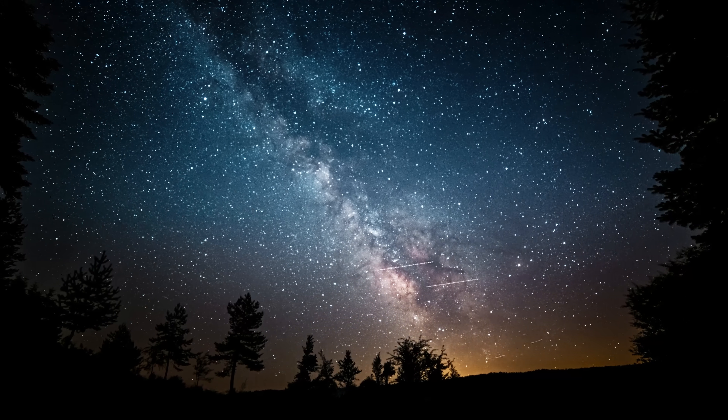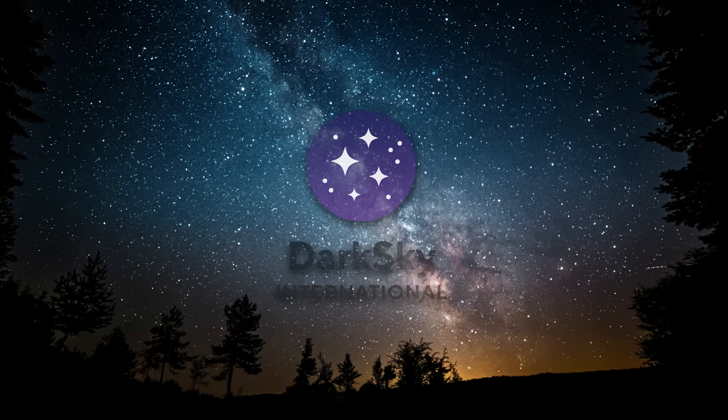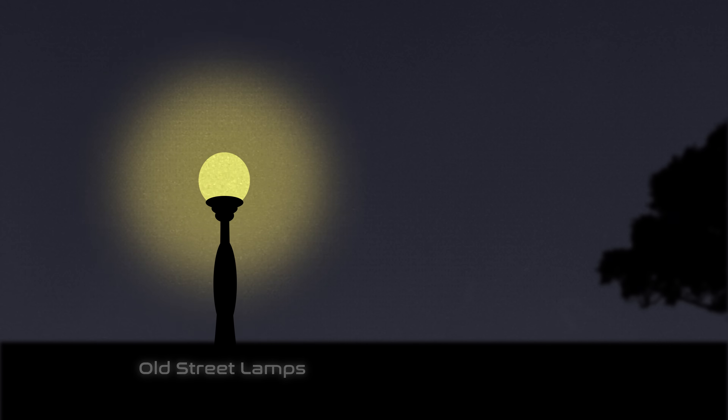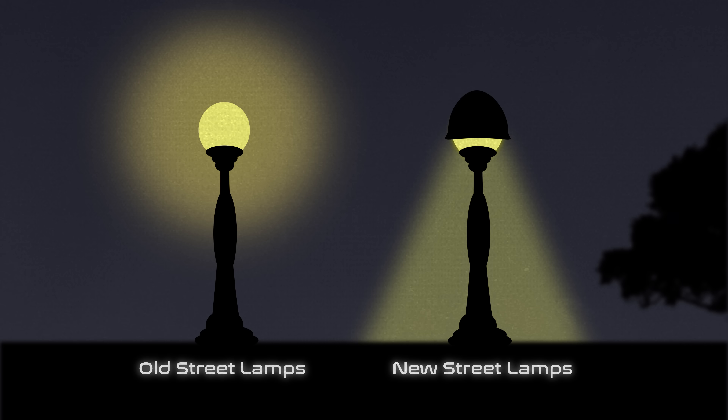That's a long time ago in our concern for the environment, air quality, and the like. In recent decades, primarily through the educational efforts of the International Dark Sky Association, cities have been redesigning their streetlights so that they point down instead of also pointing up.